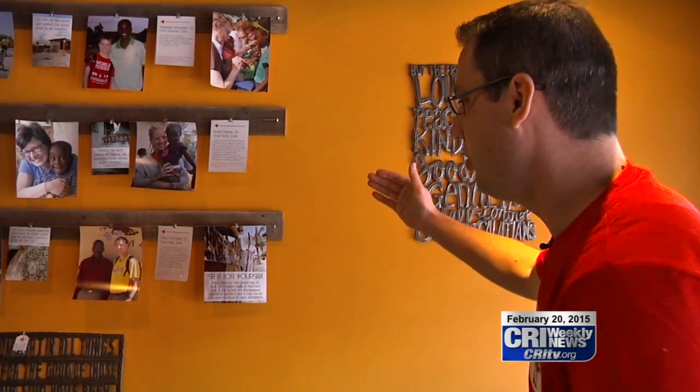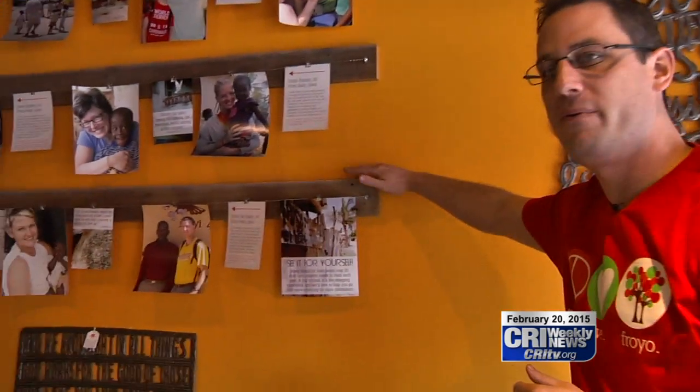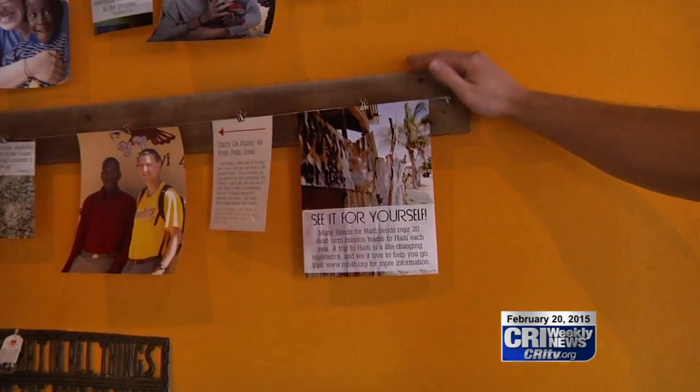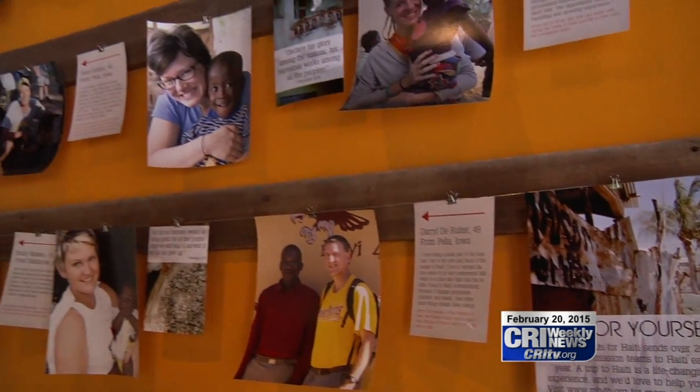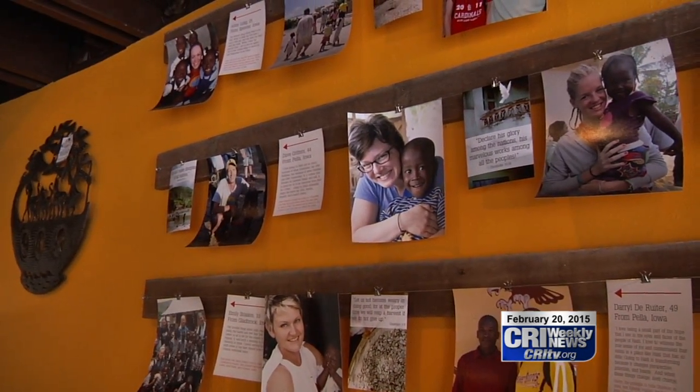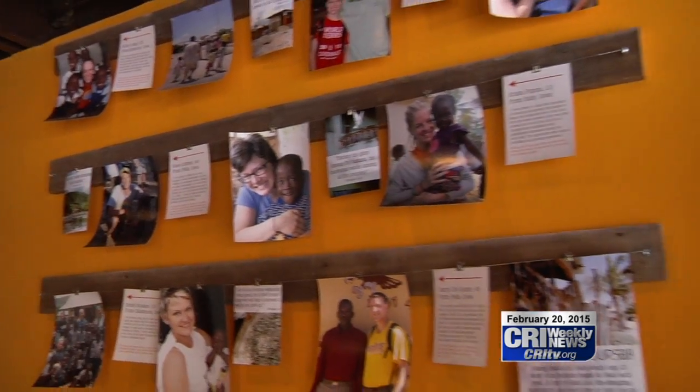Another unique feature is a mission project wall. These are people who have been down to Haiti, served with us, and come back to tell their story. It's a good way to showcase that people are going from all over Iowa and all over the Midwest — it's not just one church or one thing. It's really showcasing everybody.